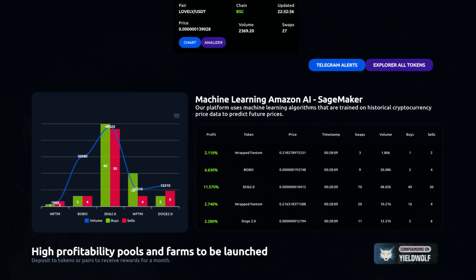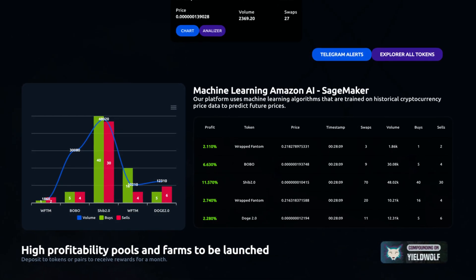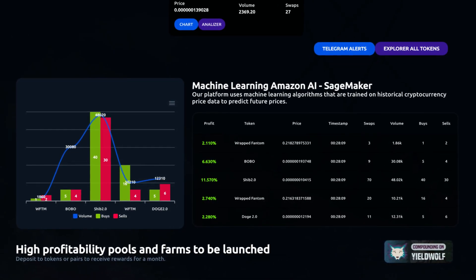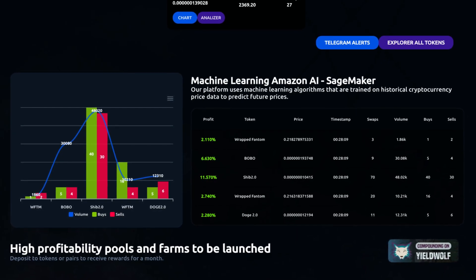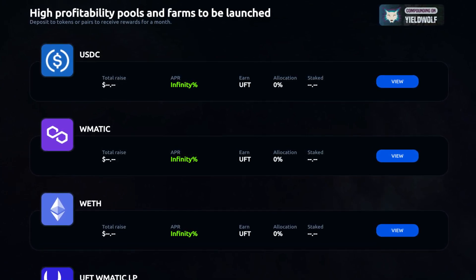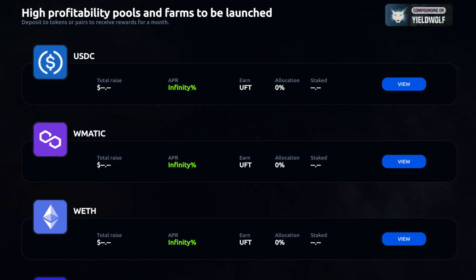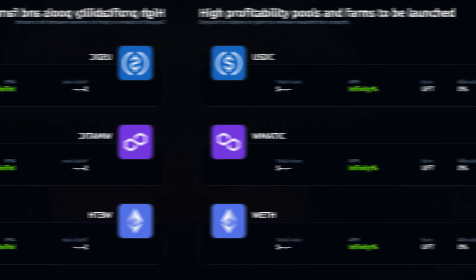A bit more about the machine learning — the platform uses Amazon AI SageMaker machine learning algorithms trained on historical cryptocurrency price data to predict future prices. They're also launching high-profitability pools and farms in the future, where you'll be able to deposit tokens or pairs to receive rewards, such as USDC, MATIC, ETH, and UFT.